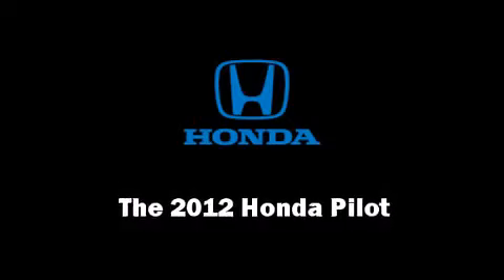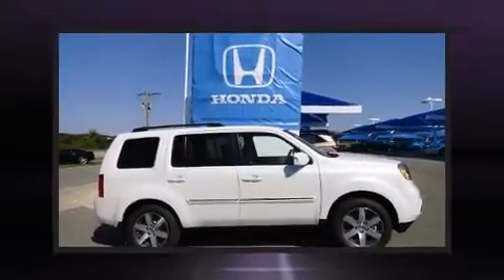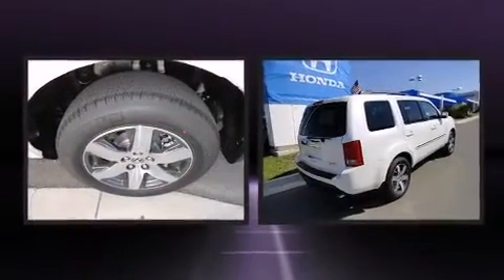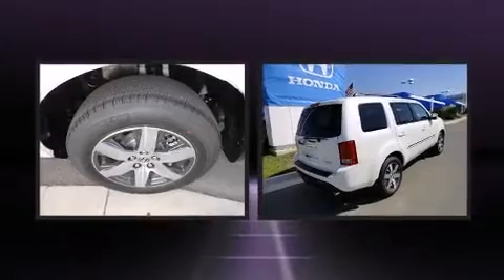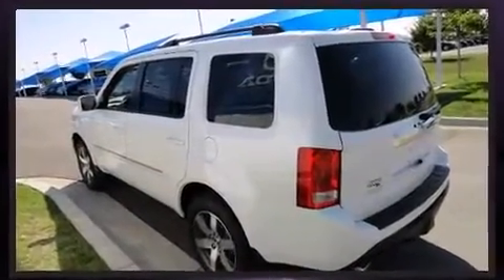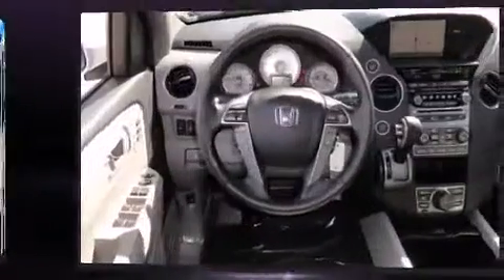Discerning drivers will appreciate the 2012 Honda Pilot. A 3.5-liter V6 engine pairs with a sophisticated 5-speed automatic transmission, providing a smooth and predictable driving experience. Four-wheel drive allows you to go places you've only imagined.